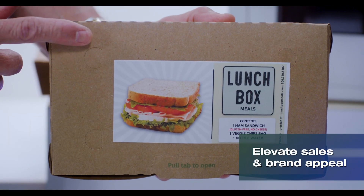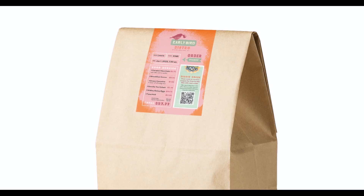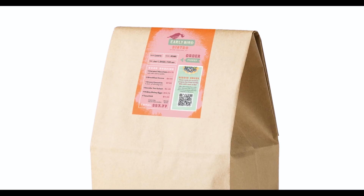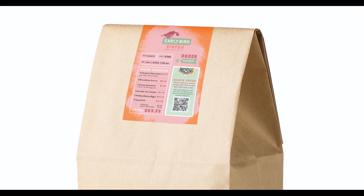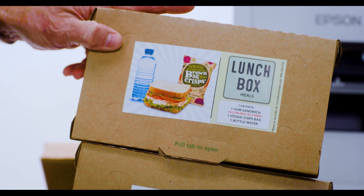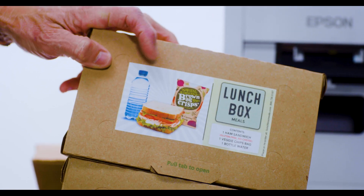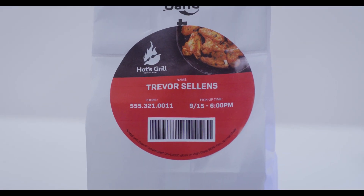Additionally, businesses can leverage the power of color to increase sales through inclusion of color ads and promotional offers. Color labels make important information stand out, including order details, special instructions, and potential allergens. Color labels help boost the accuracy and efficiency of the pickup and delivery process through high visibility messaging.